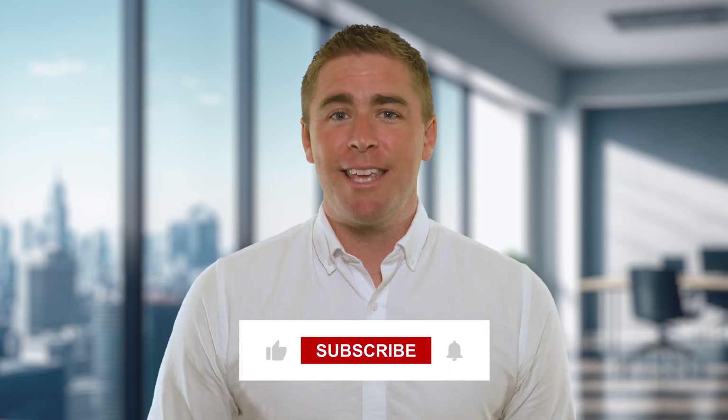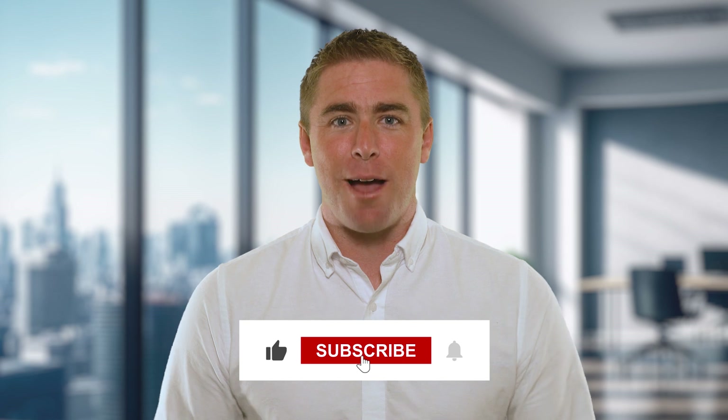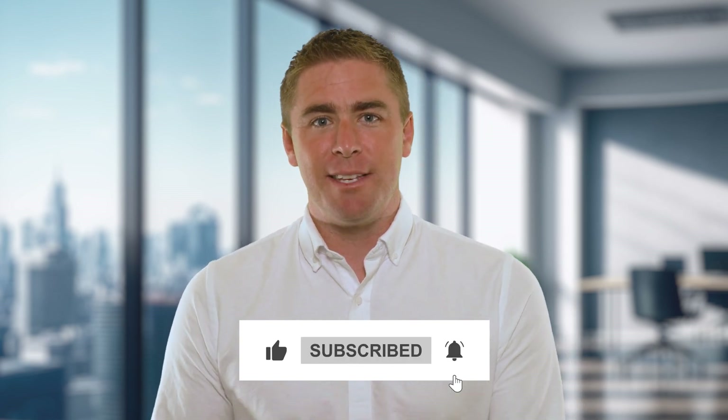That's it for today's video on call forwarding. I hope you found it helpful and informative. If you did, please give this video a thumbs up and subscribe to our channel for more tech tips and tricks. And as always, feel free to leave any questions or comments down below. Thanks for watching, and I'll see you in the next video.